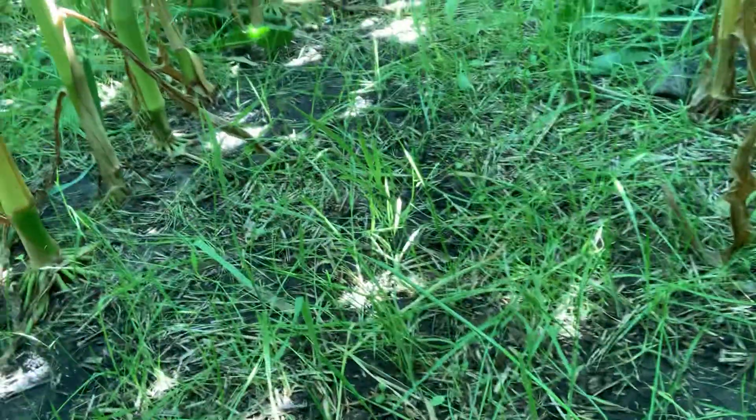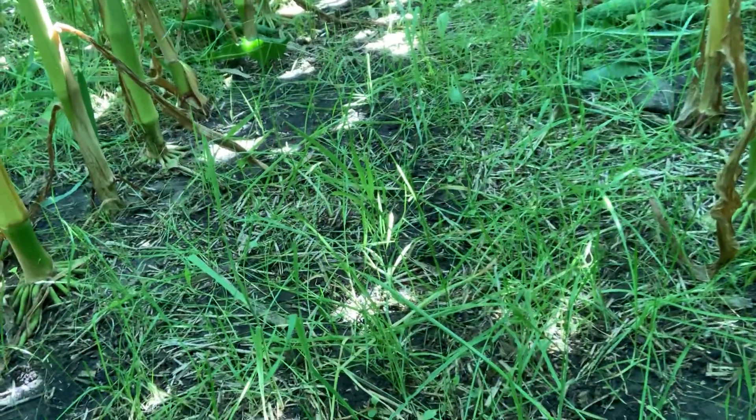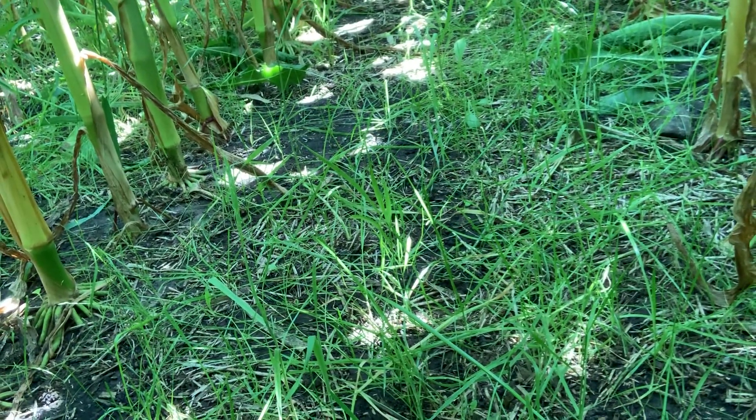I just wanted to show you — don't get too down when you come out and look at this cover crop. It's going to continuously start to look worse here for the next couple weeks, and then come late August it typically comes back and bounces back.